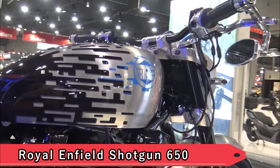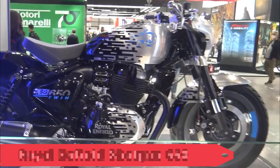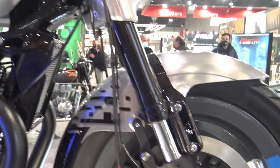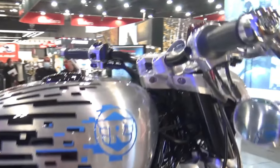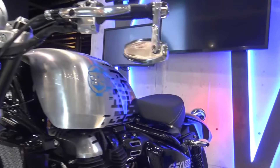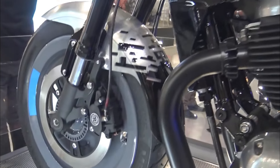Royal Enfield Shotgun 650. The Royal Enfield Shotgun 650 injects a dose of retro charm into the cruiser landscape. Drawing inspiration from classic British motorcycles, the model combines a charismatic parallel twin engine with modern features. Its distinctive design and accessible performance make it an appealing option for riders seeking a blend of nostalgia and contemporary reliability.